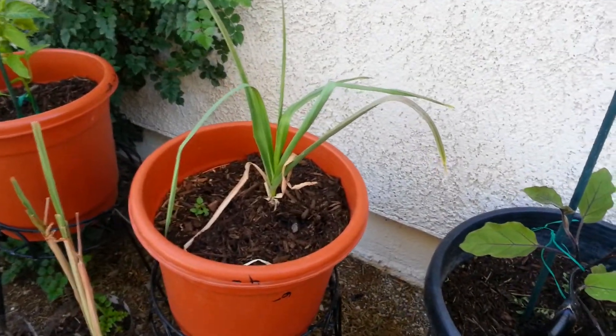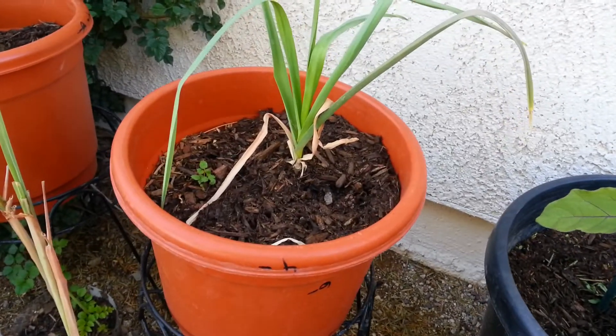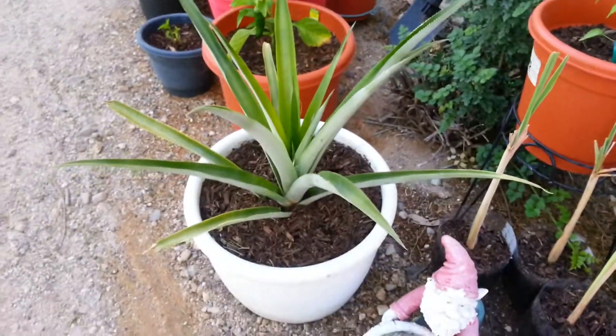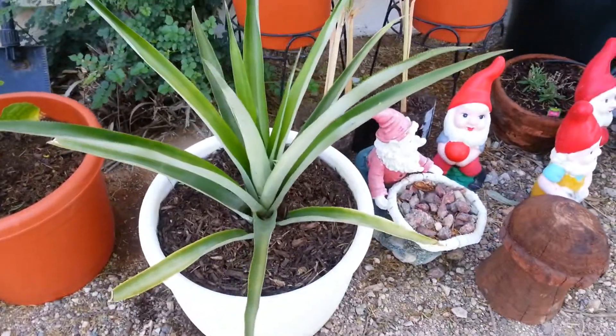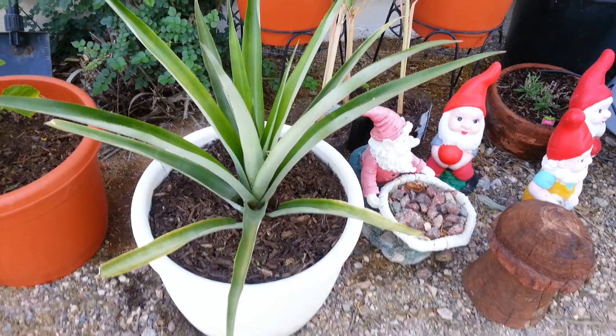We have garlic over here and a small rose on the left side that's growing. This is my pineapple — that's doing really good. And I overwintered it in the greenhouse.